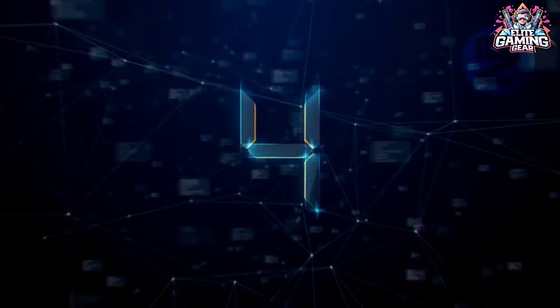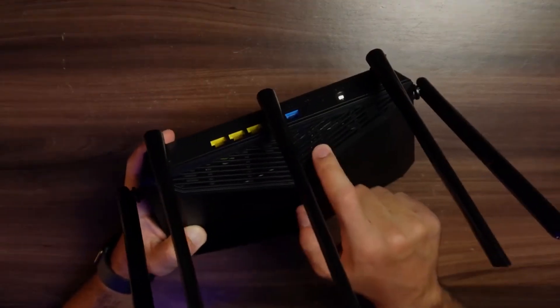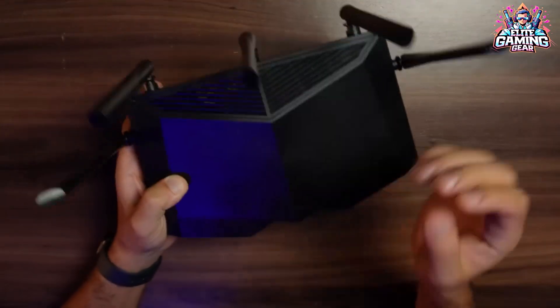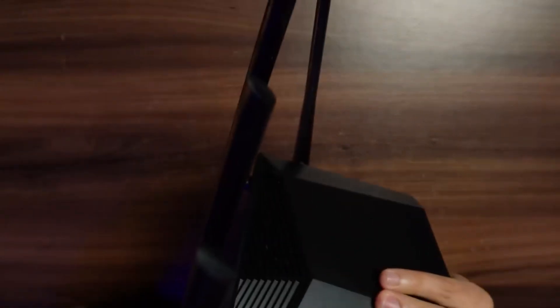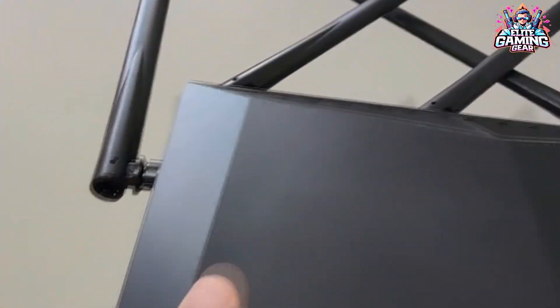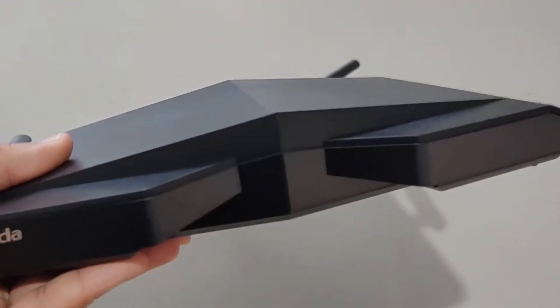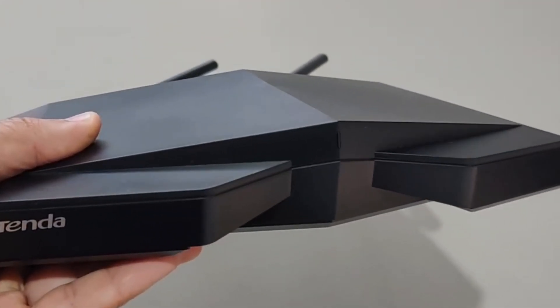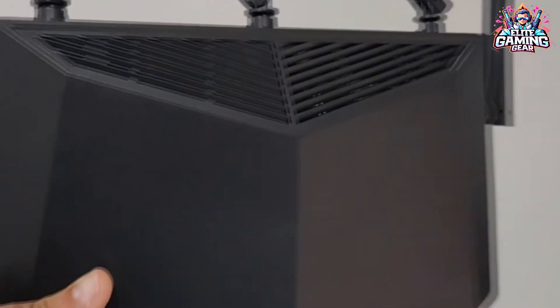#4: Tenda RX27 Pro Wi-Fi 6E – The value king of Wi-Fi 6E. Looking to experience the blazing fast speeds of Wi-Fi 6E without breaking the bank? Look no further than the Tenda RX27 Pro. This router delivers excellent value, priced at under $134 at the time of filming. While it might not be the top performer on the 6GHz band, it offers surprisingly low latency, a crucial factor for smooth online gaming.